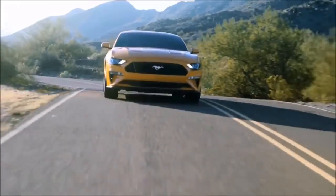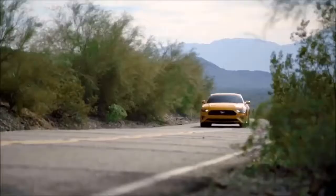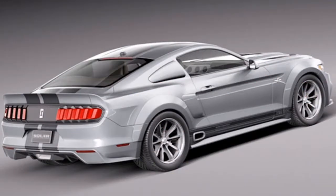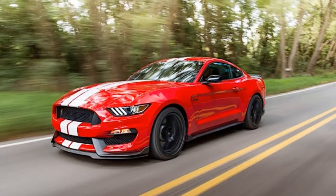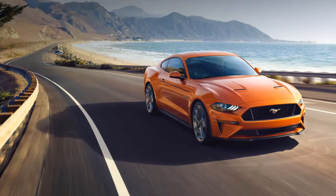The 2018 Mustang is retooled, not redesigned. Let's put all the 7th generation rumors to bed right away. Despite some conflicting reports, the 2018 Ford Mustang will not introduce the 7th generation design. Think of the 2018 Mustang as a refined, retooled, reimagined version of the current 6th generation car. If there ever was a half-generation upgrade, the 2018 model would certainly qualify as one. However, Ford has decided to keep the 7th generation under wraps for at least a few more years.